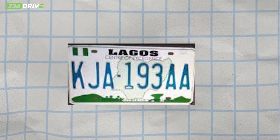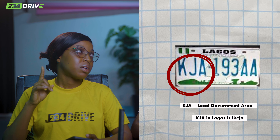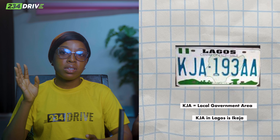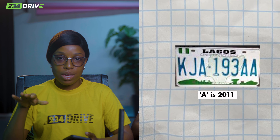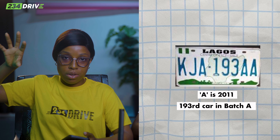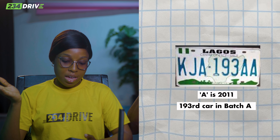Look at this number: KJD 193 AA. KJA in Lagos is a local government code. 193 doesn't matter for now. AA — as we said, A is 2011, and the double A means this is in the first 1,000 cars. So this was roughly the 193rd car registered in 2011, probably in January.